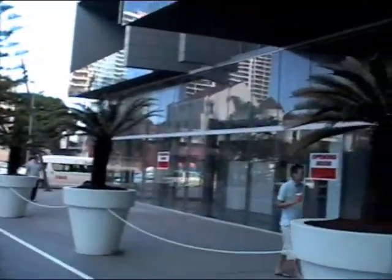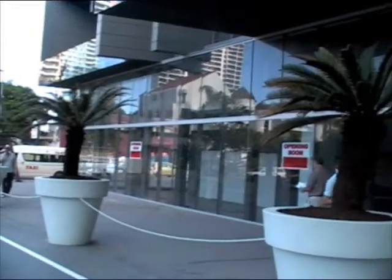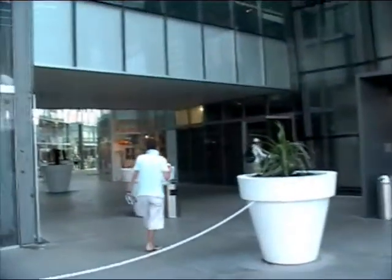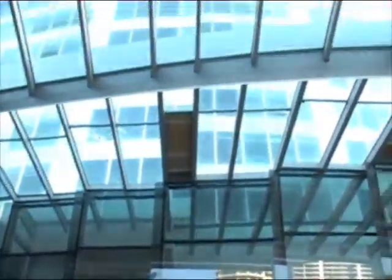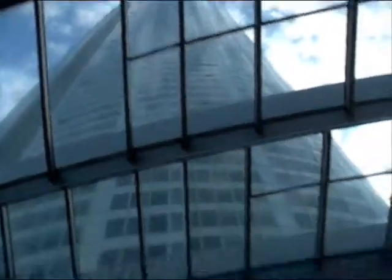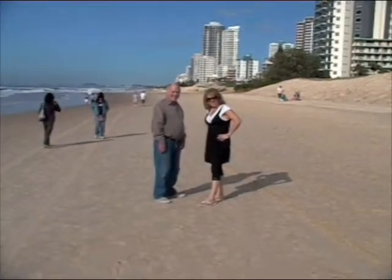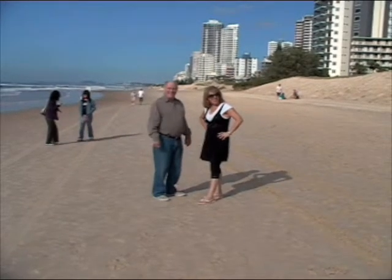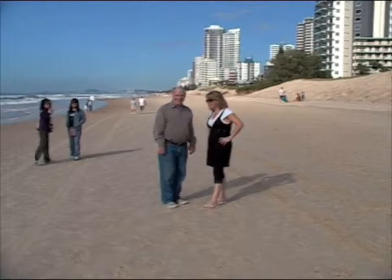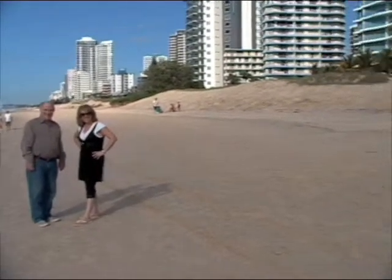A new teppanyaki restaurant is opening soon in Q1, right outside the front door. So here we are — we're 145 metres, we actually counted it, from Q1 itself onto the sand of the Gold Coast, which is absolutely spectacular.